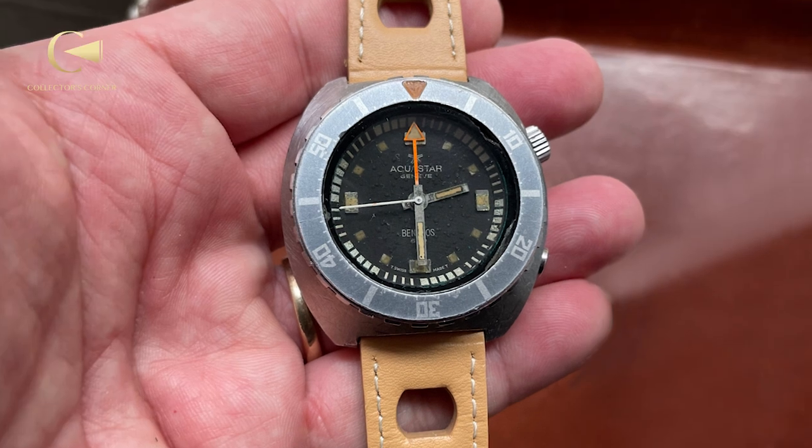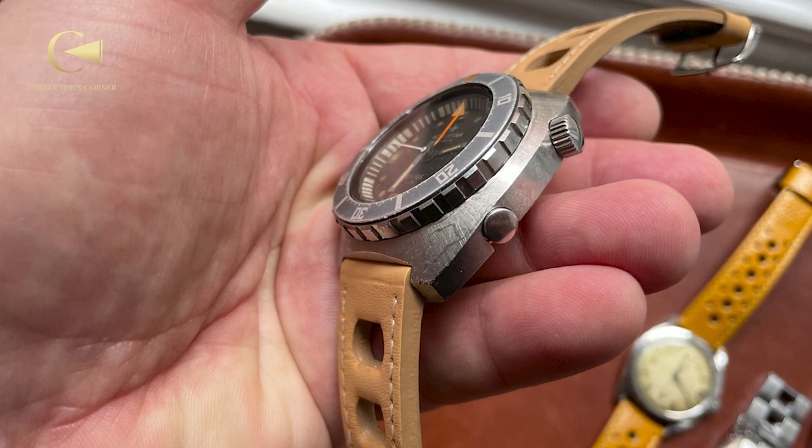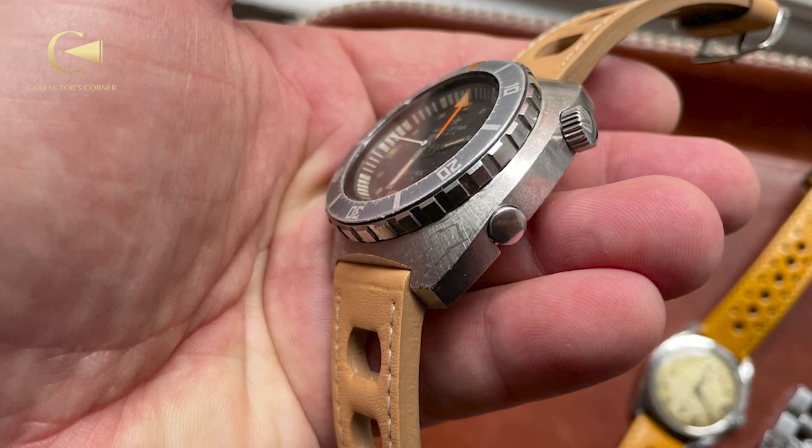I picked five watches today. The first one is a beautiful, very unusual diver. It's called an Aquastar and it has a brand name called Benthos — Benthos is some kind of undersea coral or something like that. This was a watch designed strictly for divers. It's a very big watch and it was marketed by all the dive watch companies like Scuba Pro and Cressy. They would have sold these in their catalogs or in their shops.